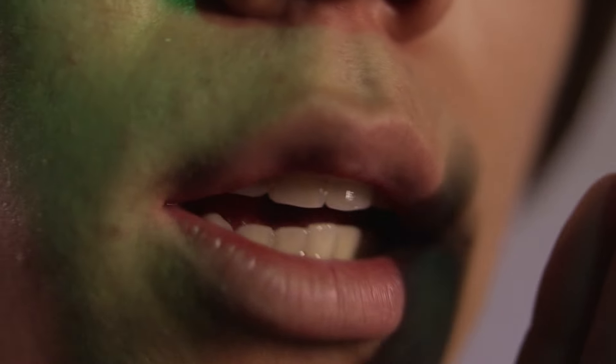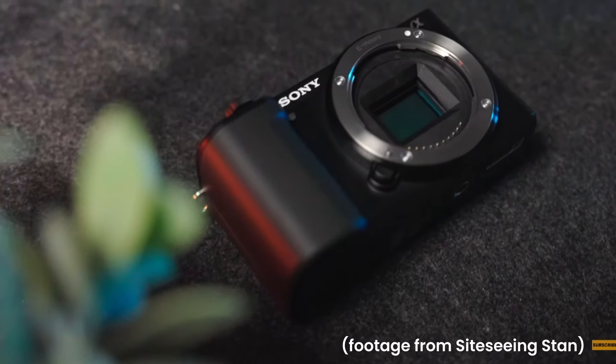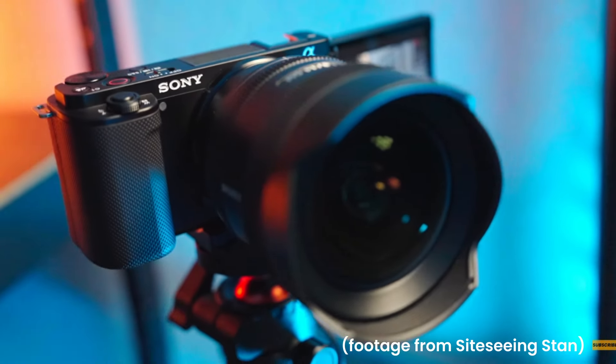So you're probably wondering, what camera should I get instead? Get the Sony ZV-E10. With 4K at 30fps with no crop and an S-log profile for color grading, this would have been a perfect fit for me.